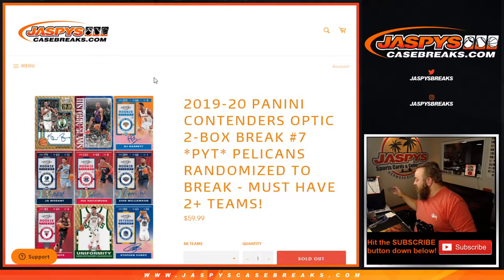Hi everybody, Sean with JaspysCaseBreaks.com here doing a 2019-20 Panini Contenders Optic 2-Box Break.